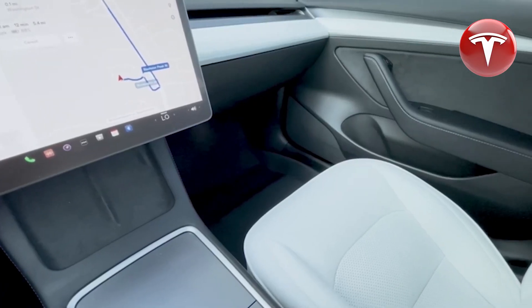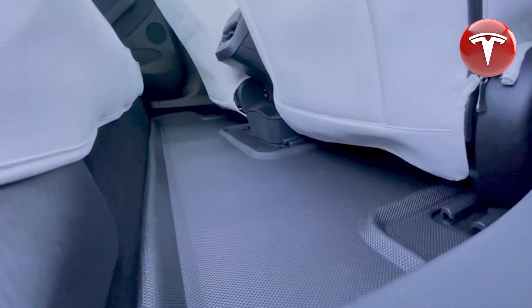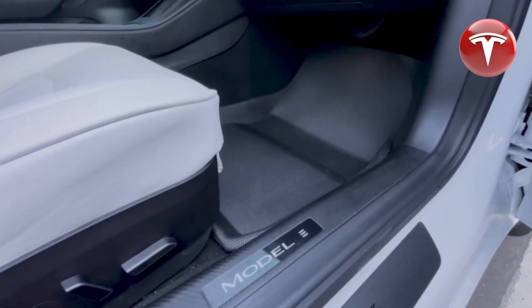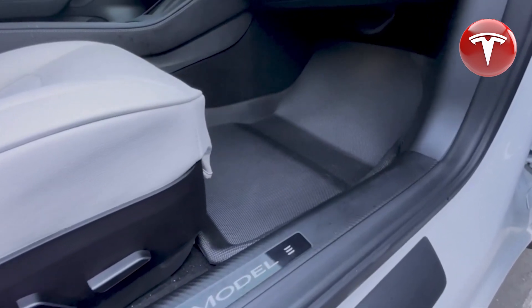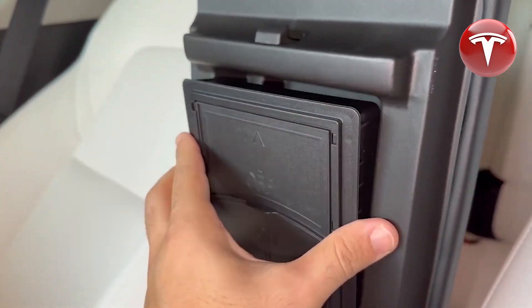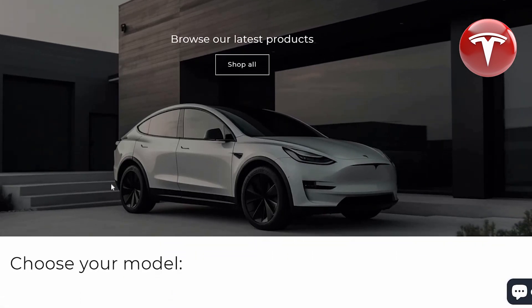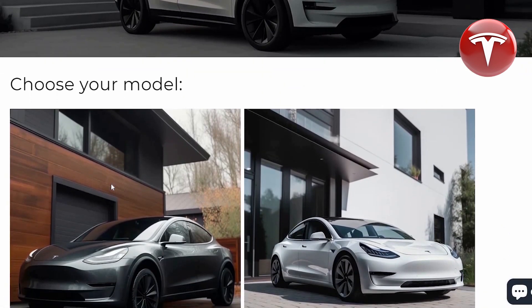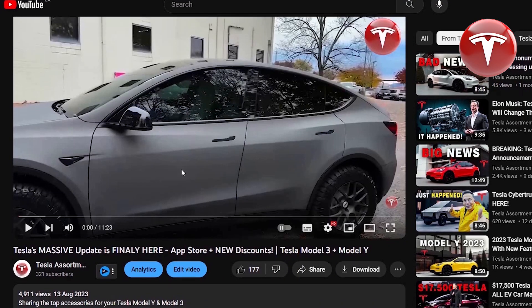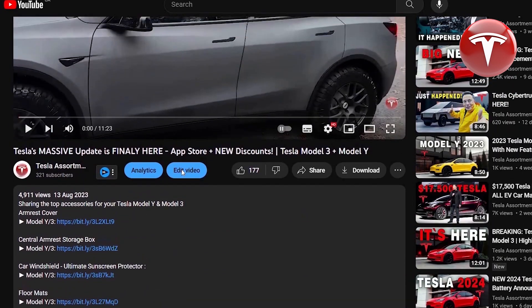As a Tesla Model 3 owner, I often look for various accessories for my car. This week I ordered floor mats and was pleasantly surprised that the product arrived in just 8 days, and it is of high quality and fits my car well. I also ordered a central armrest storage box and five different pieces — they fit my Tesla very well. I ordered from the Tesla assortment store and liked their support; they answered all my questions. That's why I decided to recommend this store and will leave the top 10 accessories for Tesla Model 3 and Model Y in the description.